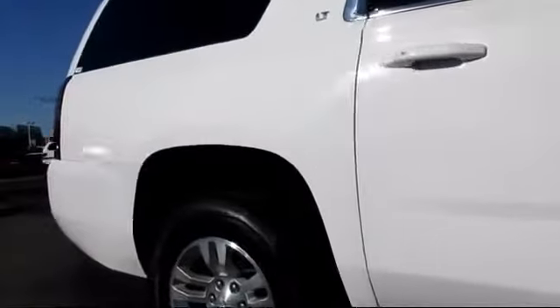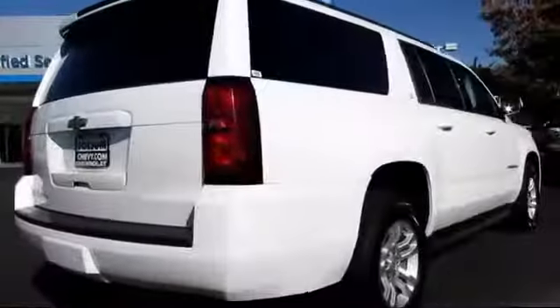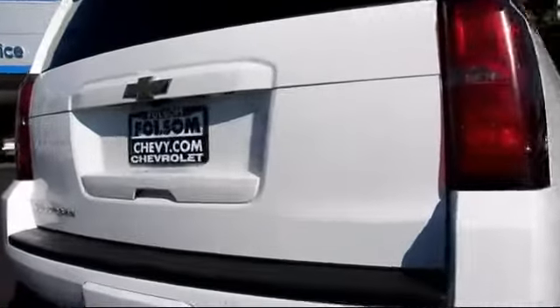Privacy Glass, Keyless Entry, Moon Roof, Parking Sensors, Tow Package, and has less than 25,000 miles on the odometer.